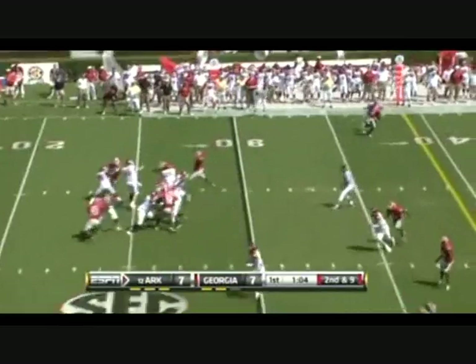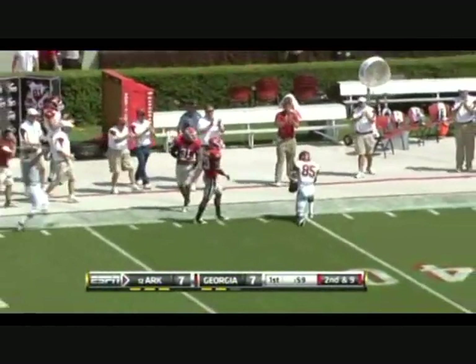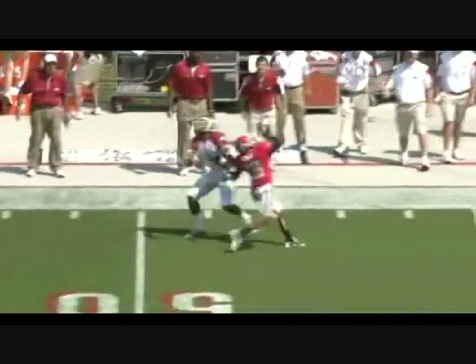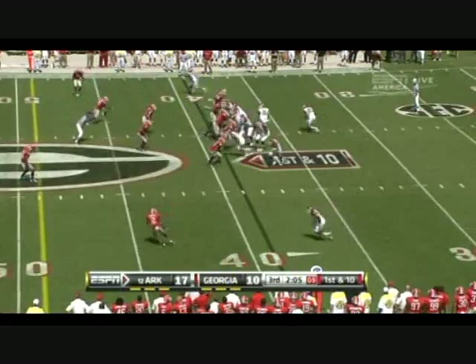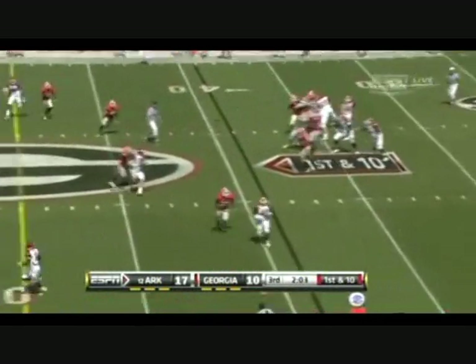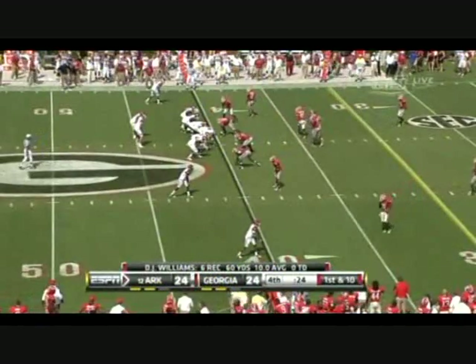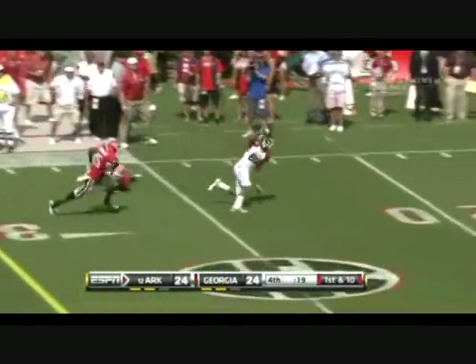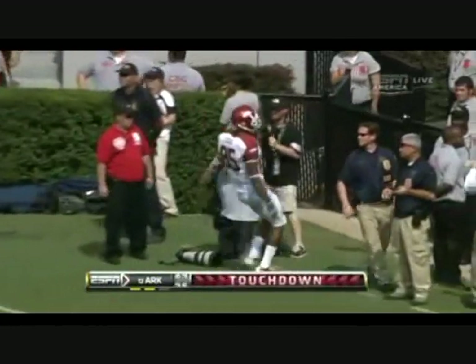Mallet throws a pass down the sideline to Greg Childs — somehow Childs, at 6'3", going up making a nice catch. Mallet just threw the ball up. Arkansas is probably one of the few teams where that works for him — that pass nearly intercepted. The wind is going a little bit right to left. Mallet has a wide open man — it's Childs, he's loose, he scores! Childs please — touchdown! Arkansas leads.